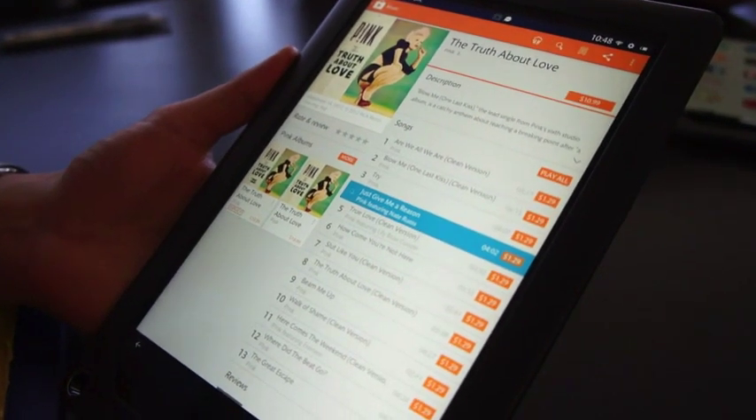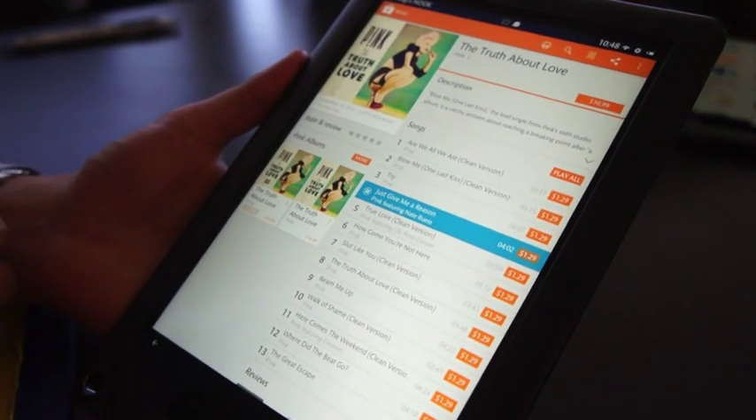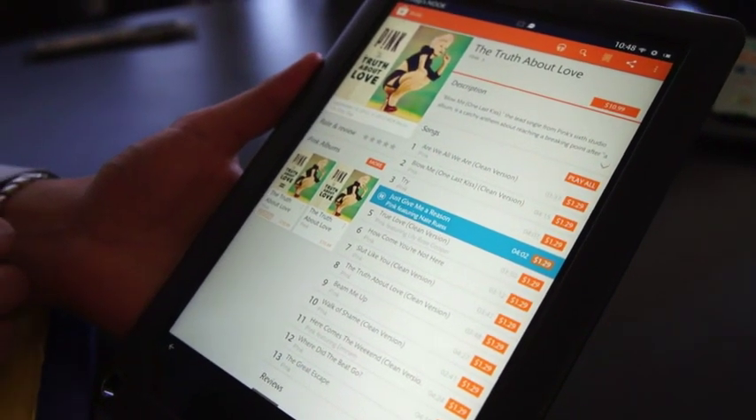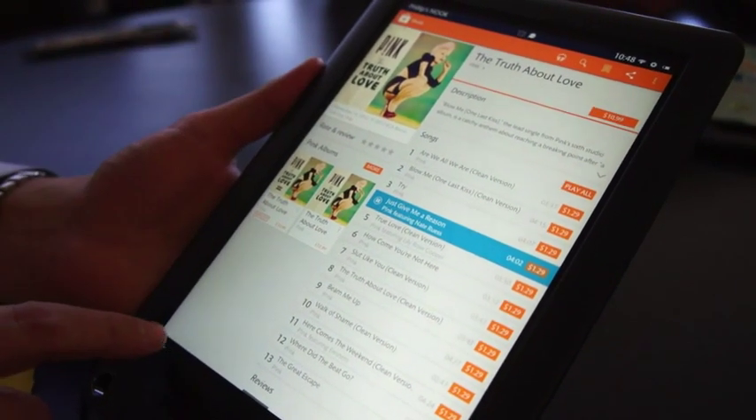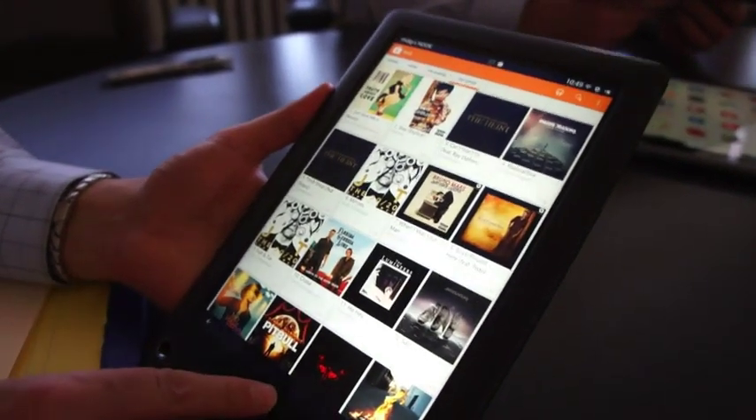Did we talk about Google Music? I just picked the most popular song on the list — I've got to pick some different music.